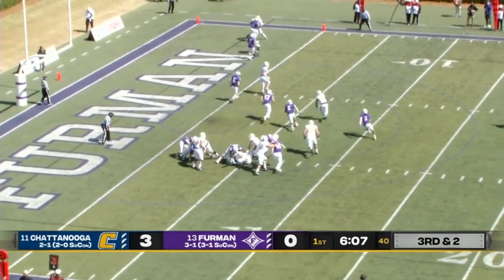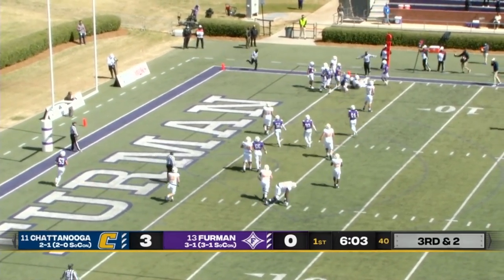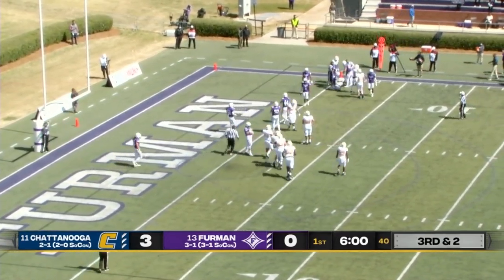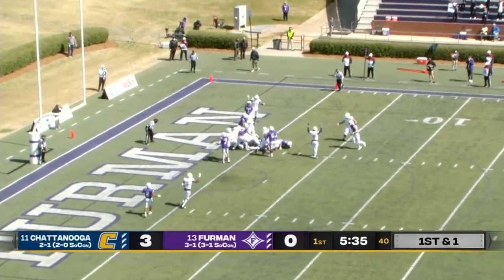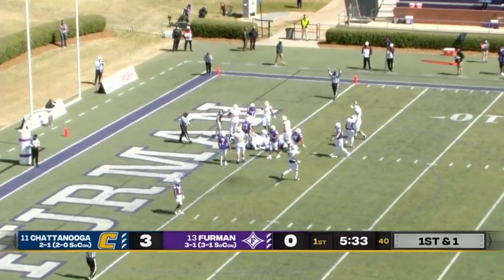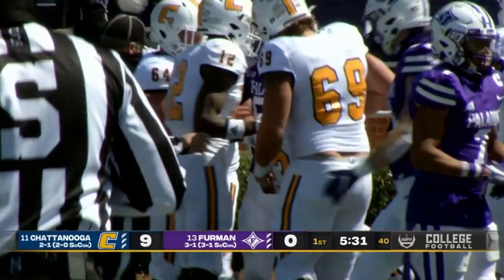Arnold keeps it himself, takes it to the outside, trying to stretch it out. Gets inside the two-yard line — he won't get into the end zone, but it appears he has enough for the first down. First and goal from the one — they keep it on the ground and work their way into the end zone for the touchdown. Tyrell Price with his fourth score of the season.